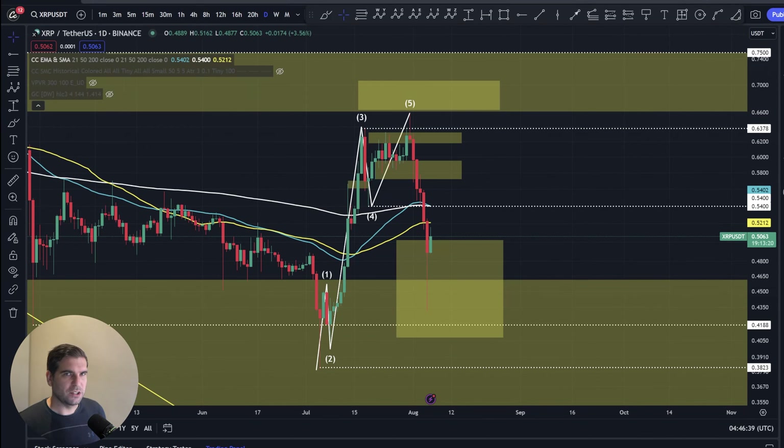Hi guys, welcome back to the channel. Today we're going to be taking a look at the technical analysis on XRP and Solana, reviewing the price action of both of these cryptocurrencies after yesterday's volatility. If you find it useful and informative, smash that like button. If you are new to the channel, go ahead and subscribe, tap the bell, select all notifications and you will not miss another video update.